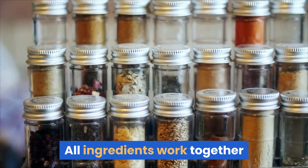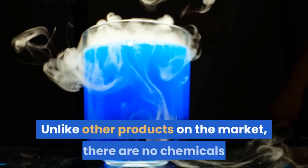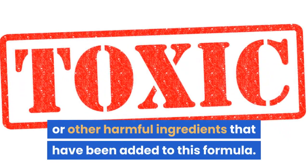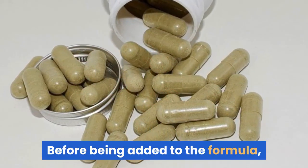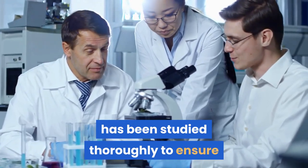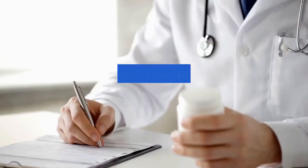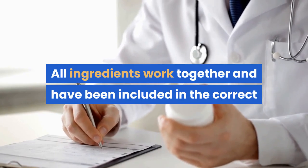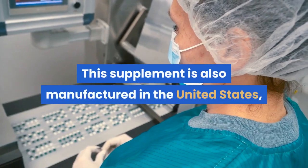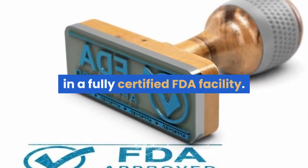All ingredients work together and have been included in the correct doses. Unlike other products on the market, there are no chemicals or other harmful ingredients added to this formula. Each ingredient in Steel Bite Pro has been studied thoroughly to ensure it serves the purpose of improving your oral health, with no negative side effects. This supplement is also manufactured in the United States in a fully certified FDA facility.